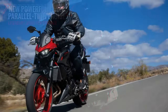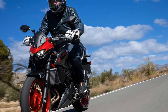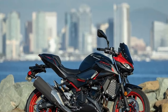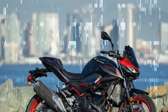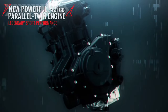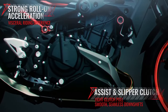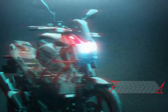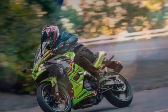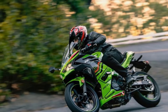Feeding the engine are dual 32mm throttle bodies, working in conjunction with the 70 by 58.6mm bore and stroke and an 11.3-to-1 compression ratio. The primary objective behind increasing the engine displacement from 399cc to 451cc, achieved through a 6.8mm longer stroke, was to enhance low-end torque. The Z500 delivers commendable torque at lower RPMs, ideal for urban commuting and relaxed cruising.